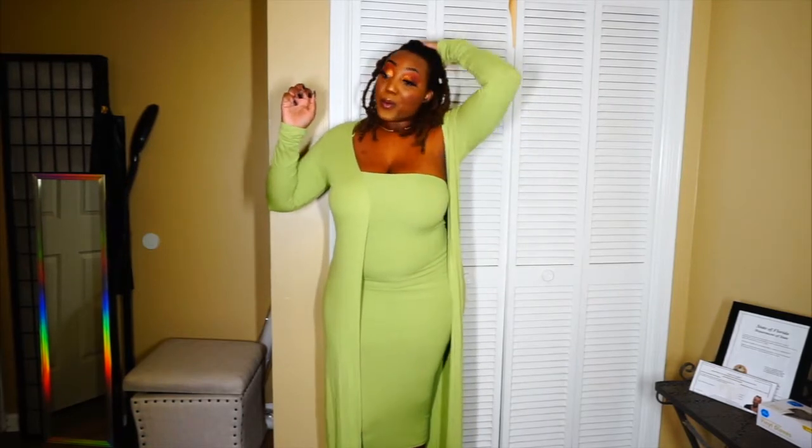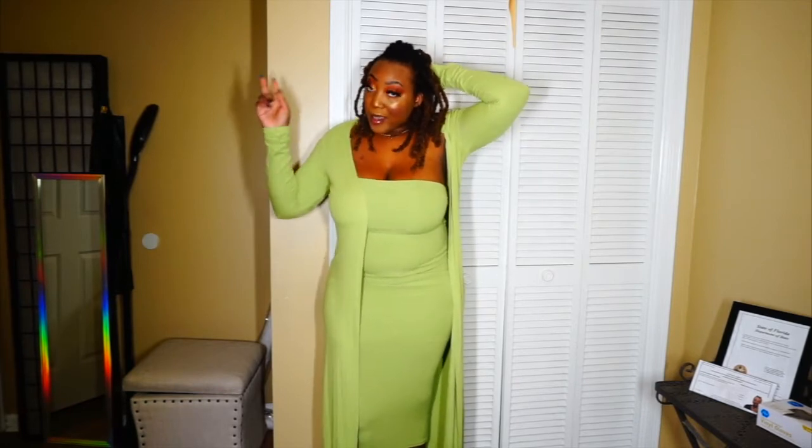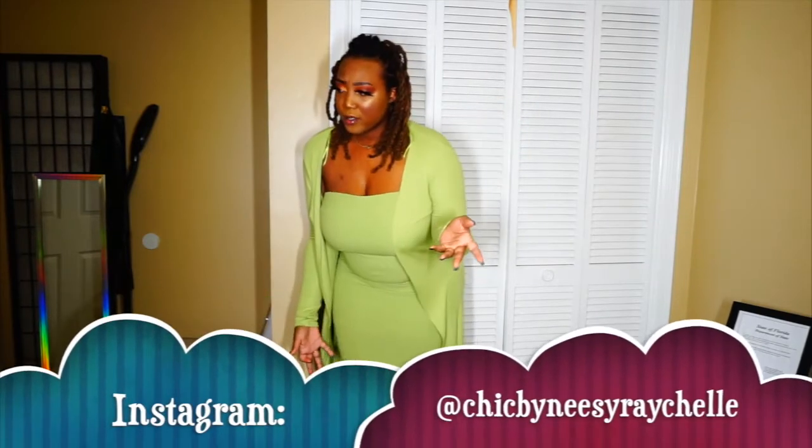Hi guys, it's Nissi Ray Show and I am back with another video. This video is going to be a super mini try-on haul for my last Fashion Nova order. I ordered three outfits, but I don't know what happened with one — I thought I ordered the entire set but apparently I only ordered the pants, so when I try that on I'm going to pair it with one of the other outfits.